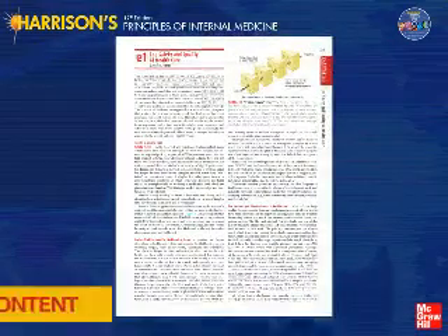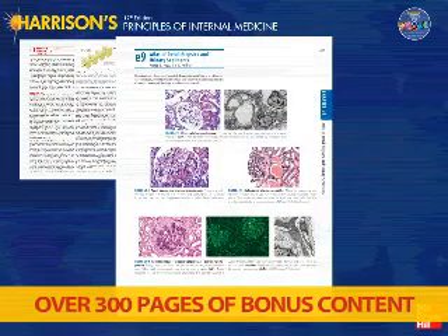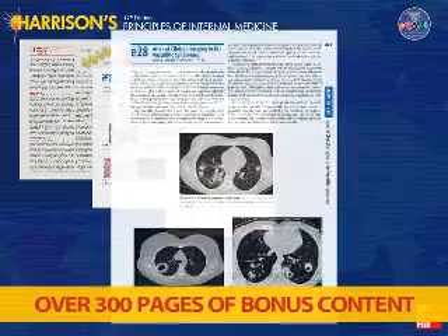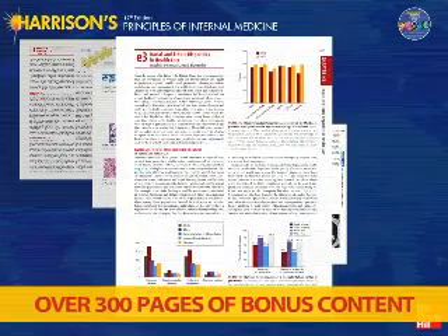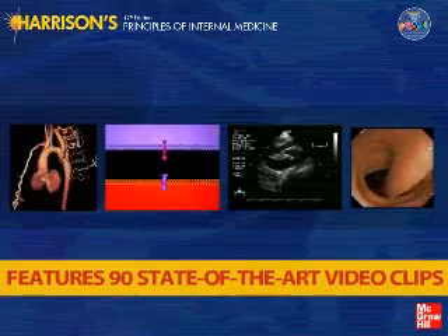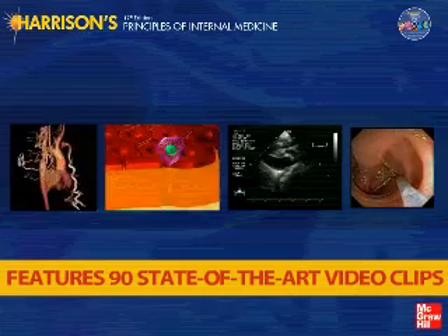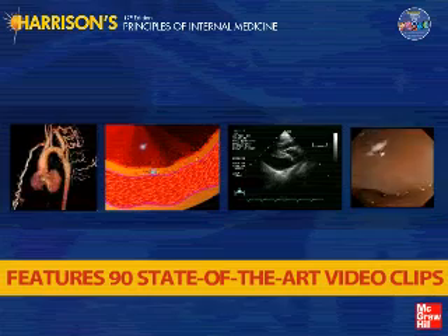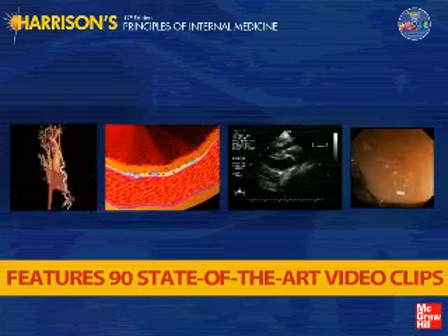Thirty-seven new e-chapters with over 300 pages of additional content cover vital topics in medical education, residency training, and clinical practice, including eight incredible atlases and state-of-the-art chapters on topics such as health disparities, health ethics, and patient safety. The new Harrison's DVD features 90 state-of-the-art video clips of key diagnostic studies and therapeutic interventions in cardiovascular medicine and gastrointestinal endoscopy, plus interventional procedures and video animations of pathophysiologic processes and arteriosclerosis.